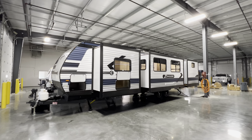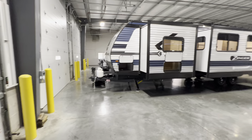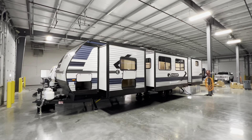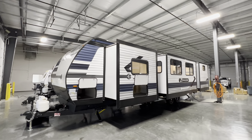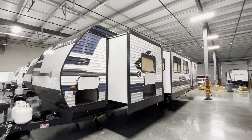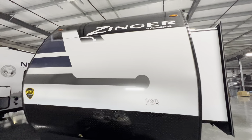Yo ho ho everybody, my name is Hunter. Hope you guys are having a good day. Today I've got a camper that I think might make your day a little better, or maybe some camping trips a little better. It is the 2022 Zinger 340BH and this thing is absolutely awesome.